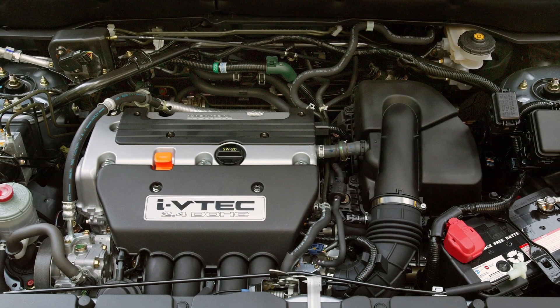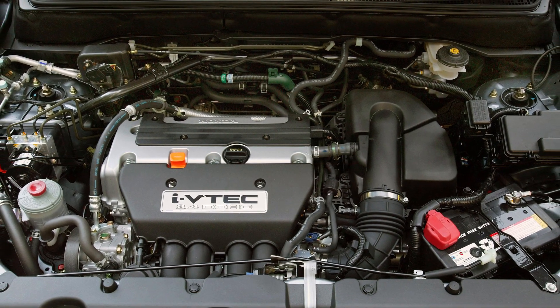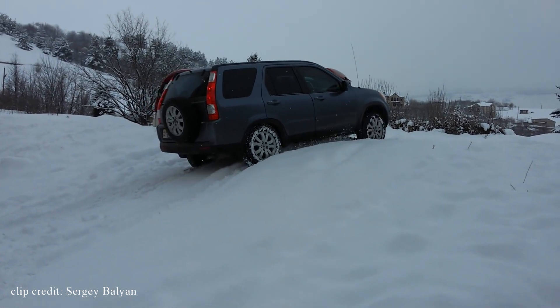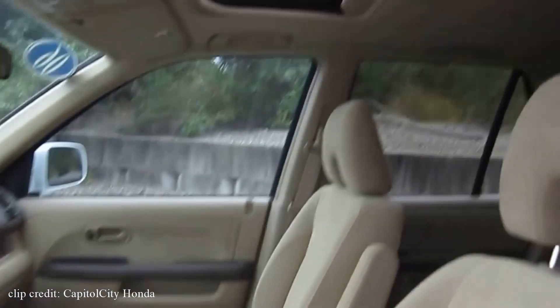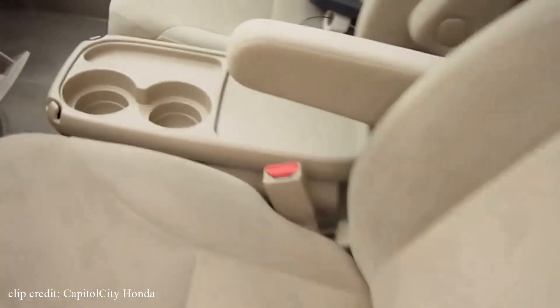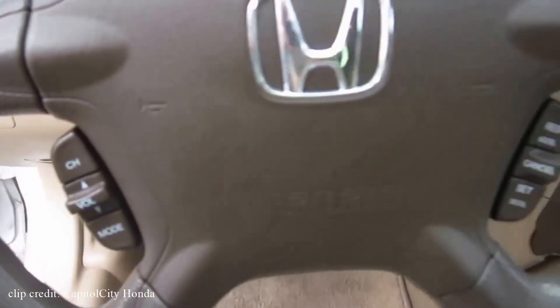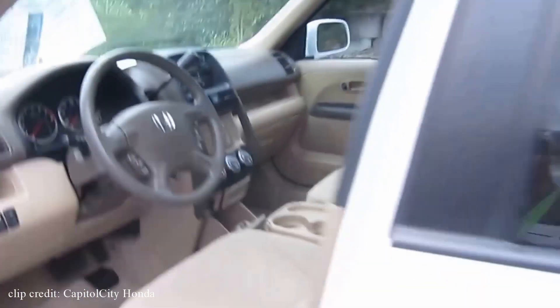The Honda CRV gets good gas mileage thanks to its four-cylinder 2.4-liter VTEC engine, which pushes 156 horsepower and 160 pound-feet of torque. Just keep in mind you won't be doing any serious off-roading, but if you want the right balance of size, expense, and fuel economy, this might be the right pick. It's very reliable with minimal maintenance costs and an overall crash safety rating of five stars.